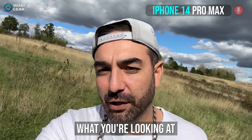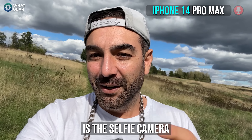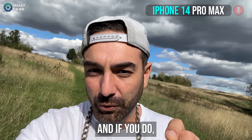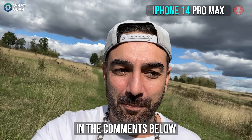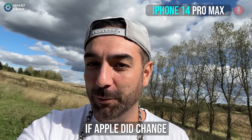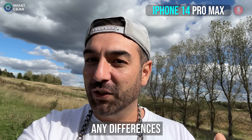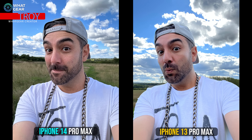Right now what you're looking at is the selfie camera on the two smartphones. You might also notice a difference in sound quality — if you do, let me know in the comments below. To be honest, I don't know if Apple did change the selfie camera or not, so let me know if you see any differences in the comments.